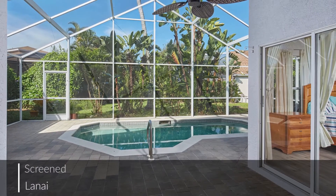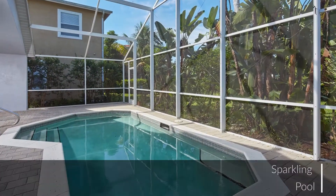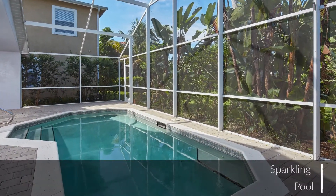The screen lanai offers a large pool surrounded by lush tropical landscaping. What a great place to relax or entertain.